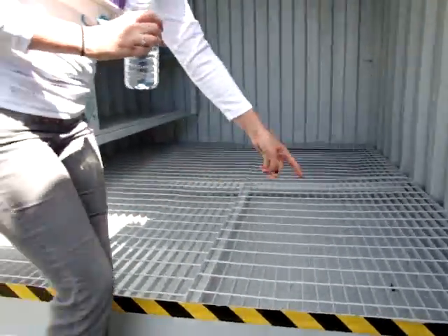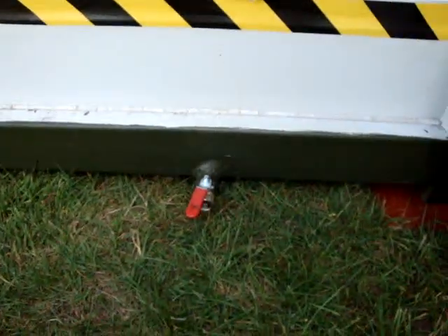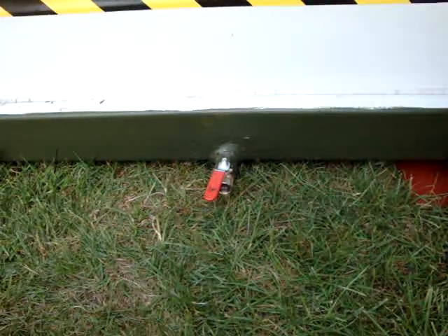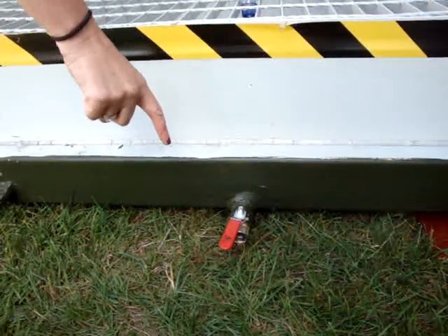We also have, for this one, a drainage hole which allows you to hose out any spillages and, as you can see, through the hole it comes out through the drainage sump, so you can release any spillage quite easily.